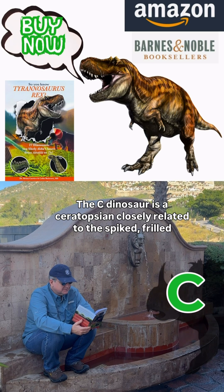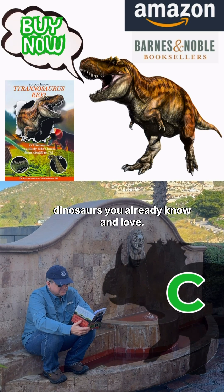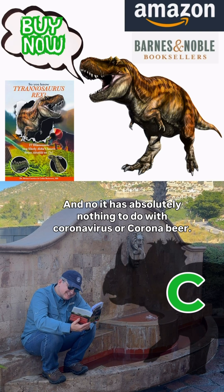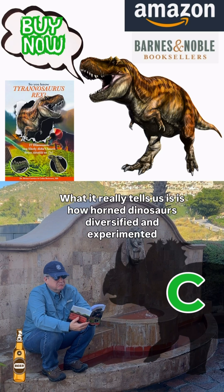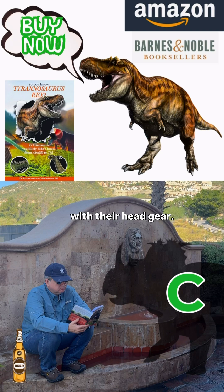The C dinosaur is a ceratopsian, closely related to the spiked, frilled dinosaurs you already know and love. And no, it has absolutely nothing to do with coronavirus or Corona beer. What it really tells us is how horned dinosaurs diversified and experimented with their headgear.